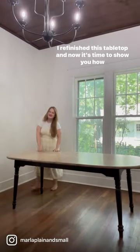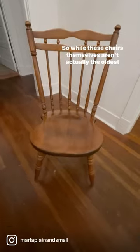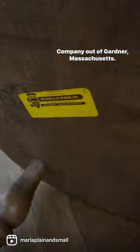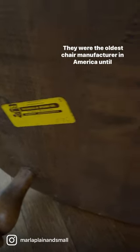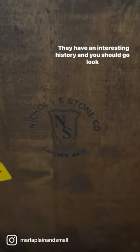I refinished this tabletop, but now it's time to show you how I refinished the table legs and chairs. These chairs weren't made by the oldest chair manufacturer in America, but they were made by Nichols & Stone Company out of Gardner, Massachusetts. The company dates back to 1762, and they were the oldest chair manufacturer in America until they closed in 2008.